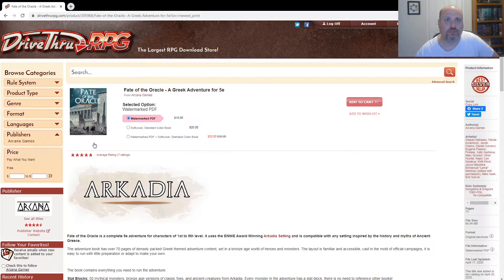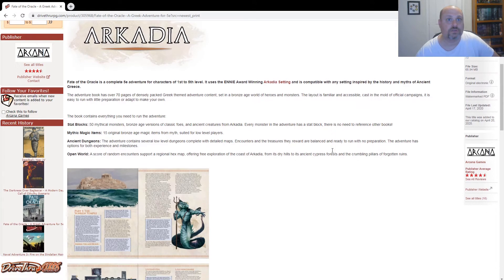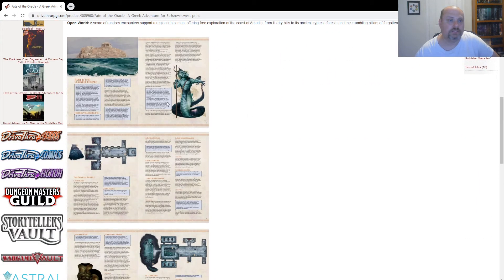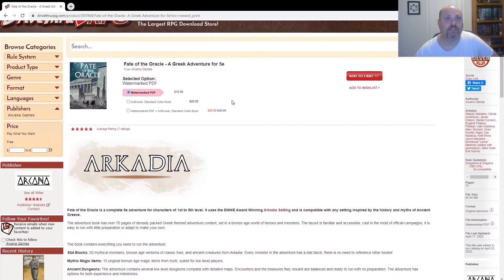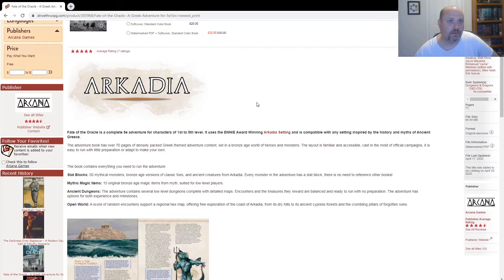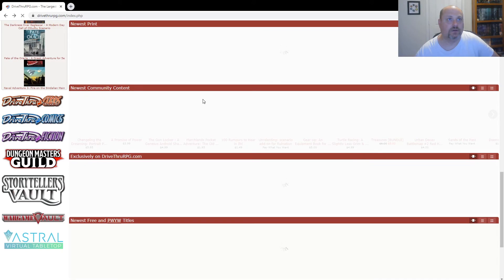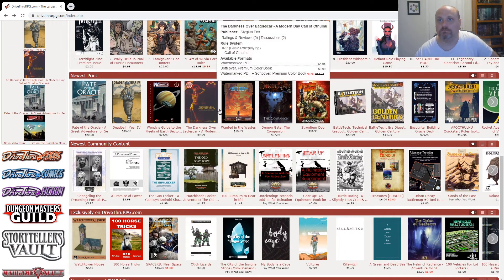My computer continues to struggle. Fate of the Oracle is going to be a Greek adventure for 5e. I like Greek-themed adventures and settings — a lot of those movies like Jason and the Argonauts are some of my favorites. Clash of the Titans. So this is very cool, obviously being released alongside their new book. It's kind of the 5e thing now. It looks good — I like some of the art here. It's got some maps and some good stuff. It is 73 pages for $10 — that seems to be a running thing here. Seventy pages of densely-packed Greek-themed adventure content for your 5e games. I don't have 5e, but I have played it and had fun with it. I've got plenty of other rules for D&D though.